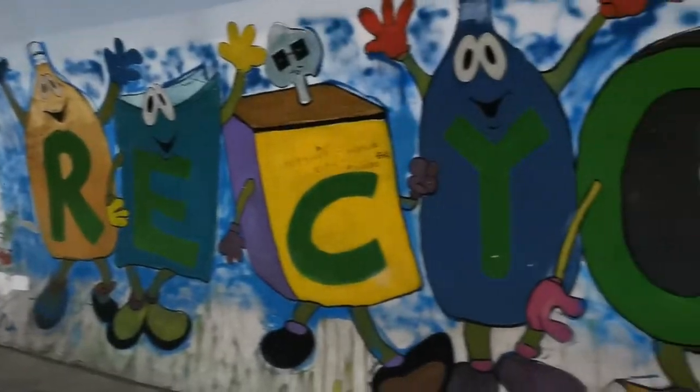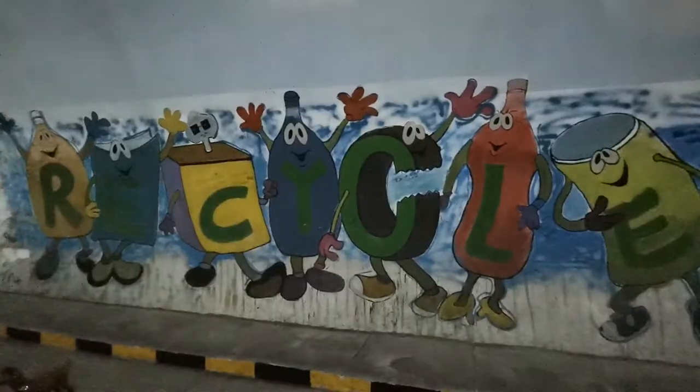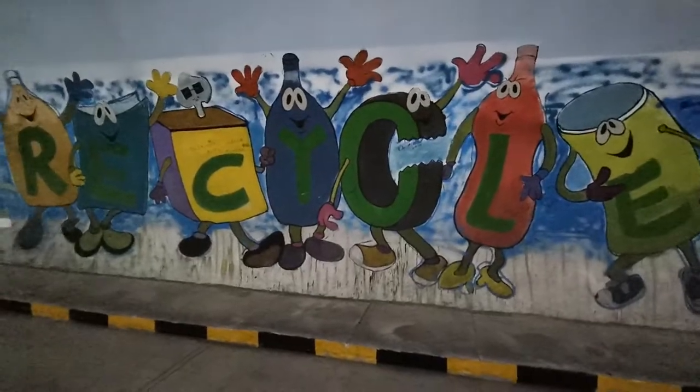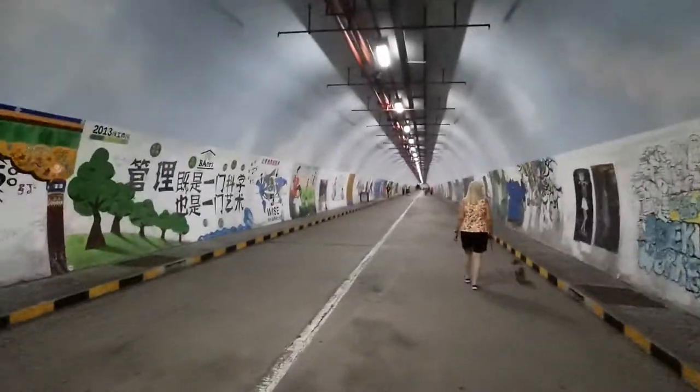This says — what does that say? Recycle. Oh, that's cute. Recycle. And this is in Thai.